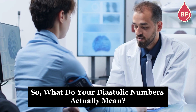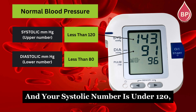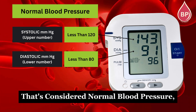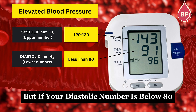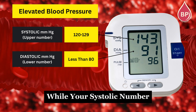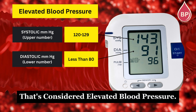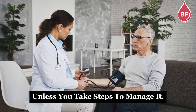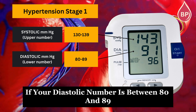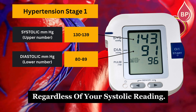So what do your diastolic numbers actually mean? When your diastolic number is below 80 and your systolic number is under 120, that's considered normal blood pressure — exactly where it should be. But if your diastolic number is below 80 while your systolic number is between 120 and 129, that's considered elevated blood pressure, meaning you're at a higher risk of developing hypertension unless you take steps to manage it. If your diastolic number is between 80 and 89, your blood pressure falls into the high blood pressure range, stage 1, regardless of your systolic reading.